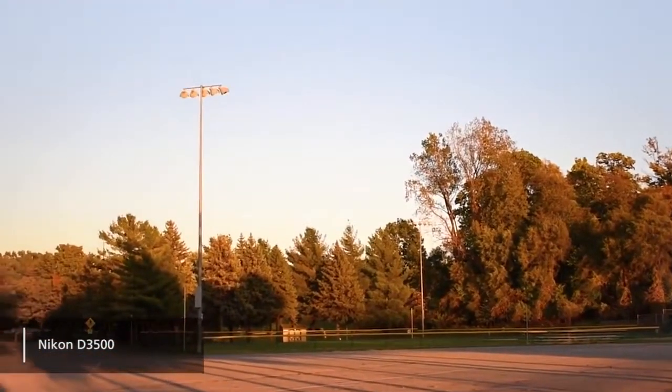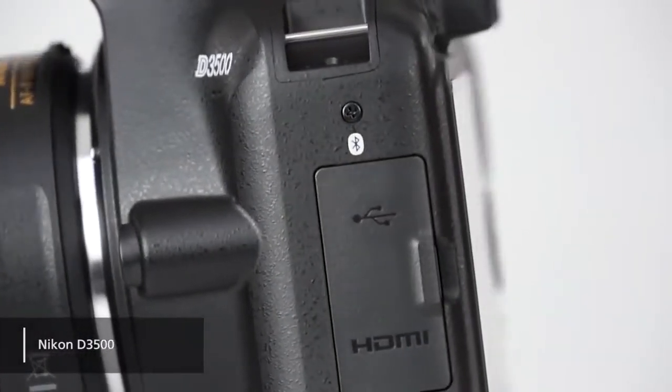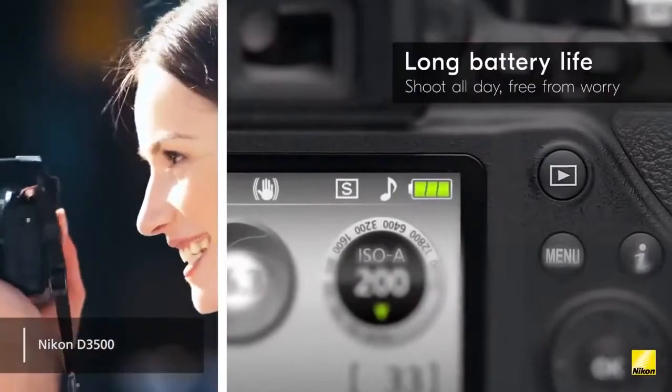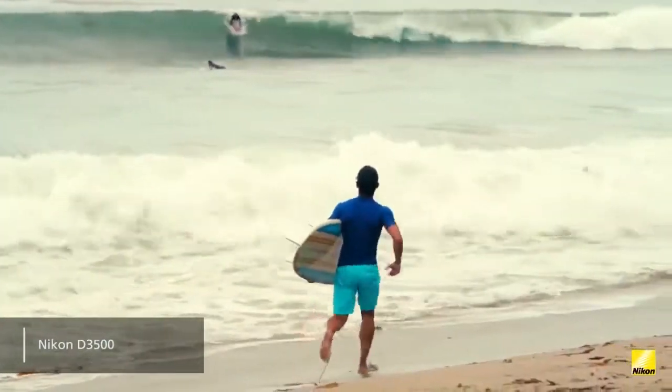The video playback is fairly smooth and doesn't look bad at all. While this camera doesn't offer any built-in Wi-Fi, you will still have Bluetooth for wirelessly transferring your photos and videos. This camera also has a better battery life than its predecessor — you can use it up to 1,550 shots before having to recharge.